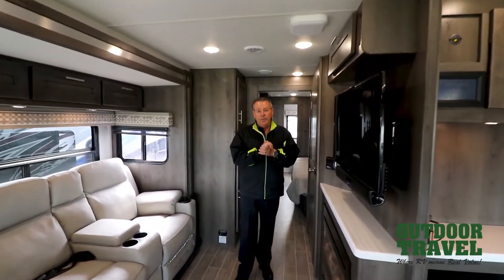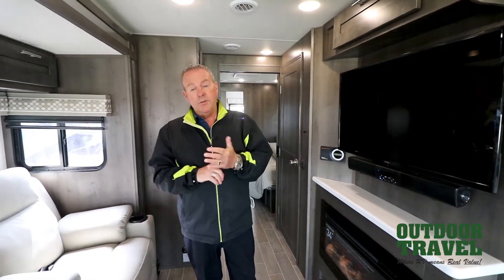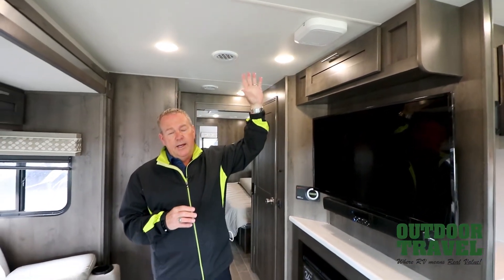A couple of other great features in this coach — you do have a nice bunk over top of the cab as well. It is prepped and also has a solar panel on the roof, so it is solar ready. As mentioned, you do have a generator on board and a 30 pound propane tank. And for those people that like to stay connected, it is prepped and ready to go with the Winegard connection system — all you have to do is buy a package and you've got your WiFi to stream and download music.